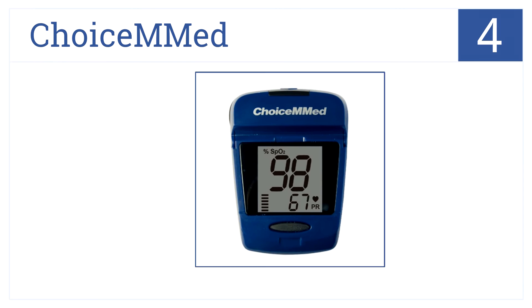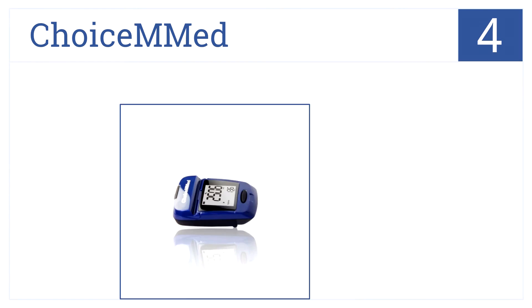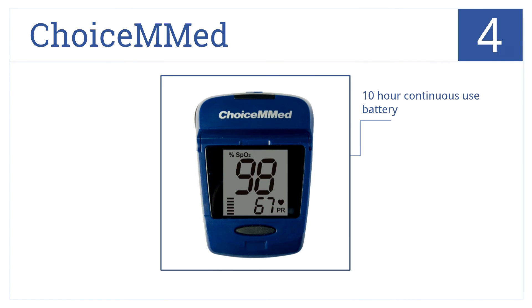At number 4, this pulse oximeter from ChoiceMed doubles as a pedometer to measure blood oxygen saturation and steps. It's easy to use with a comfortable finger store and has a lanyard included. Plus, it offers a 10-hour continuous-use battery, which is included.